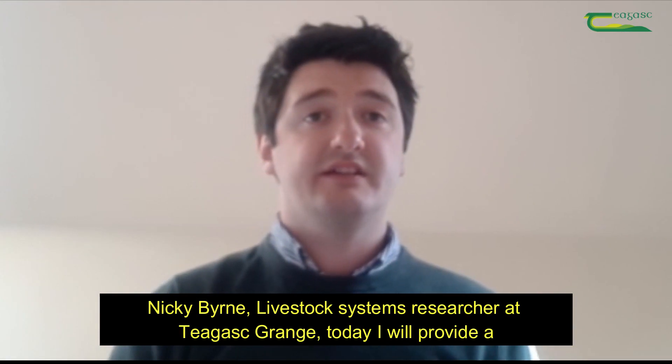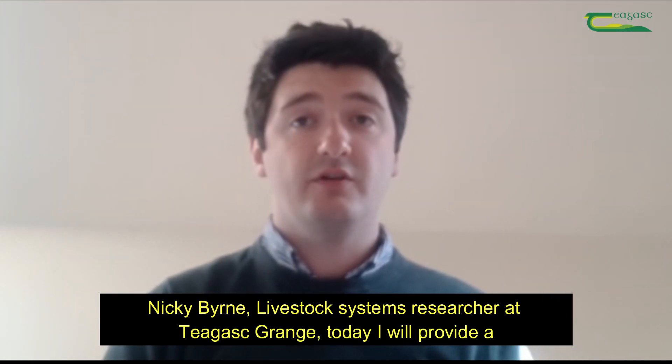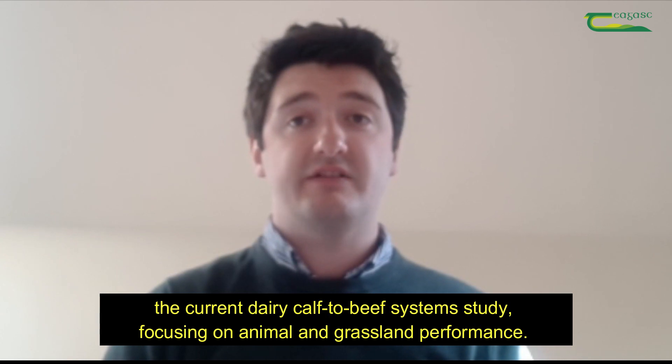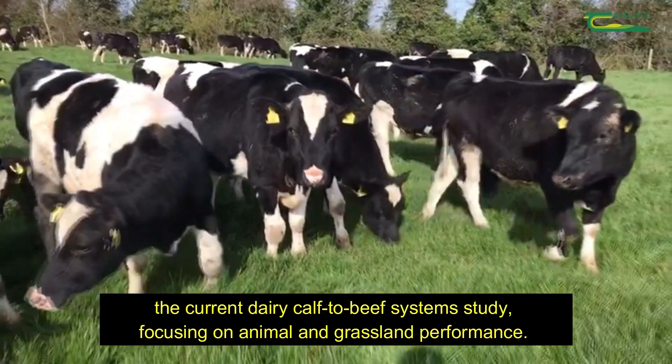Nicky Byrne, Livestock Systems Researcher at Chagas Grange. Today I will provide a brief update on the current dairy calf to beef system study, focusing on animal and grassland performance.